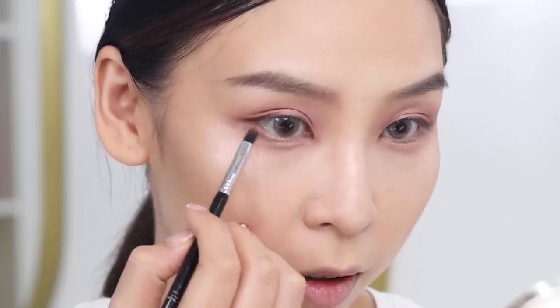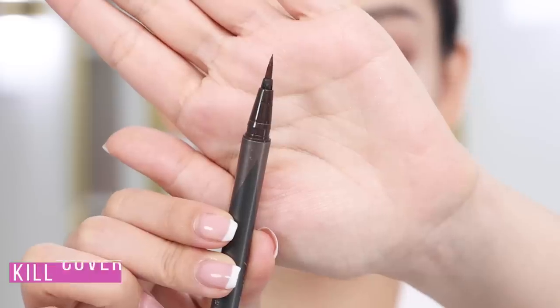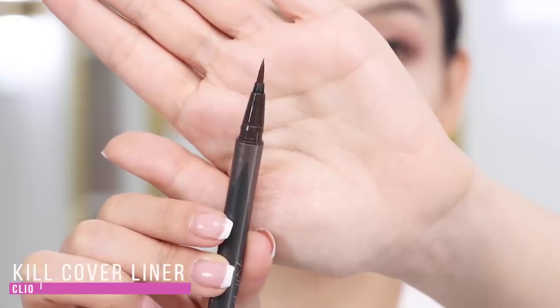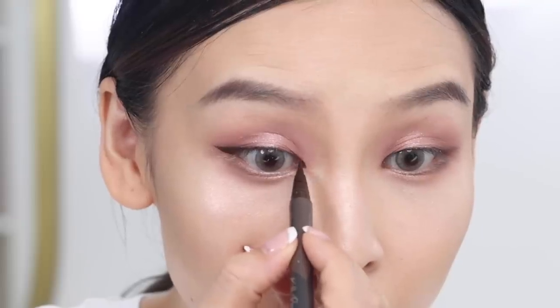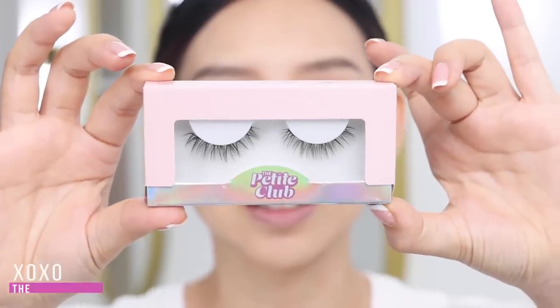Eye bags are done. Now for bottom liner I'm using that dark shade, applying it on the outer end maybe two-thirds of the way. Then for my eyeliner I'm using the Kill Cover Liner in brown — it's not new but it's a really good liner. For lashes I'm using a new one — a little sneak peek: I'm rebranding Petite Cosmetics, and we now have new packaging and are known as the Petite Club. This style is called XOXO and we haven't officially launched yet, so stay tuned.